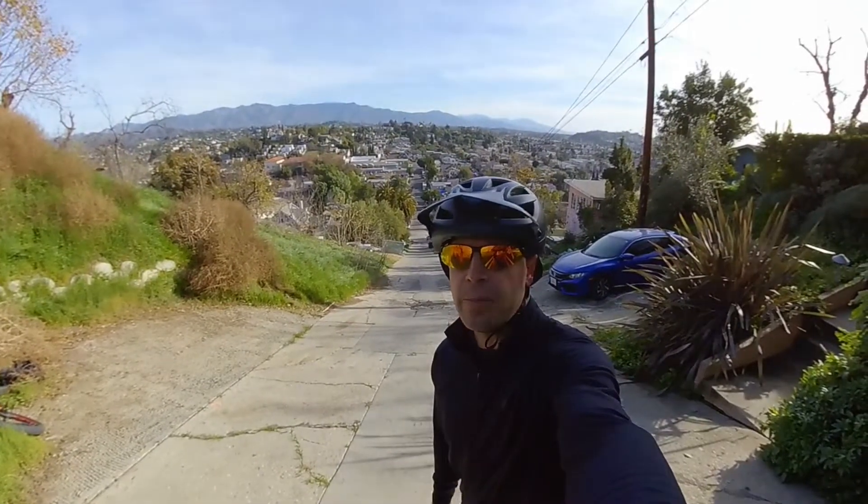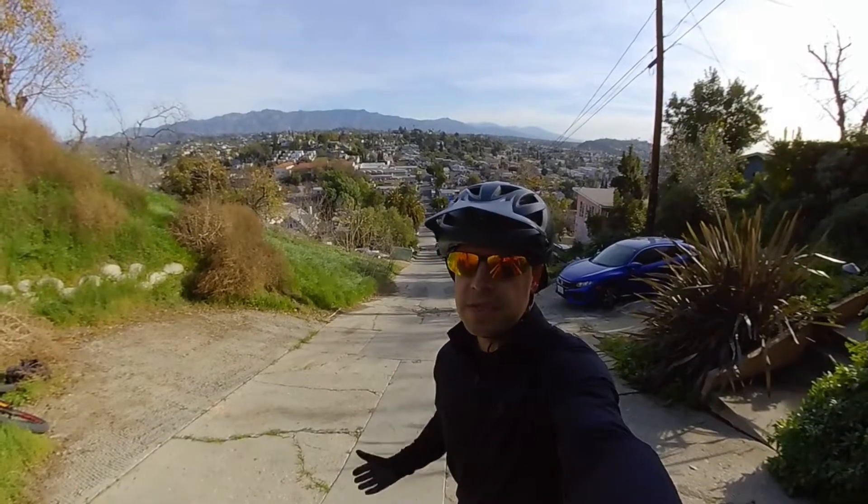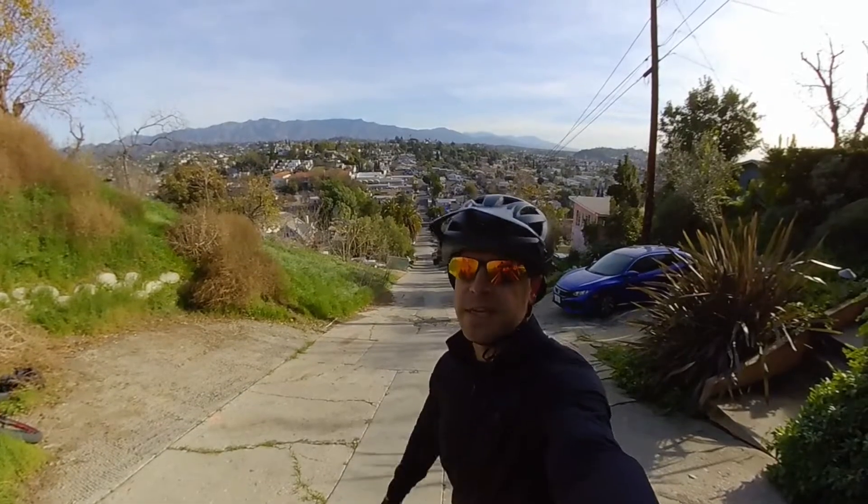Alright guys, the first street that I'm going to be hillbombing is called Eldridge Street. It probably doesn't look that steep with the GoPro effect, but this is actually the steepest street in Los Angeles with a 33% grade. Let's get it.